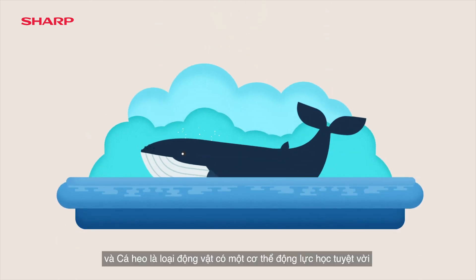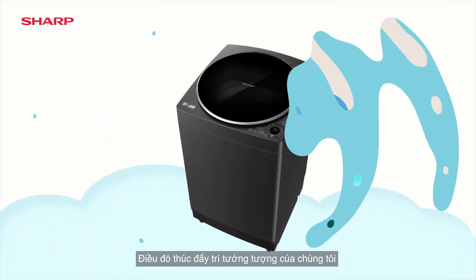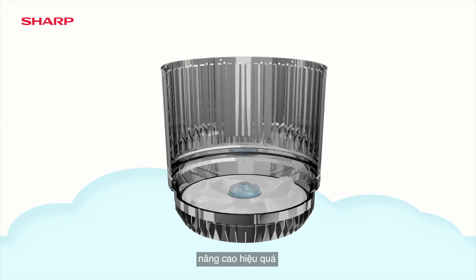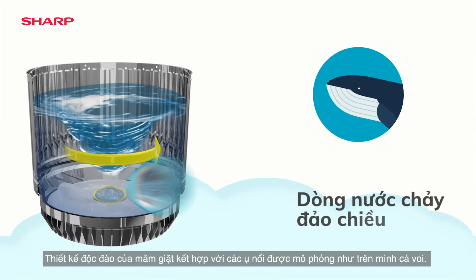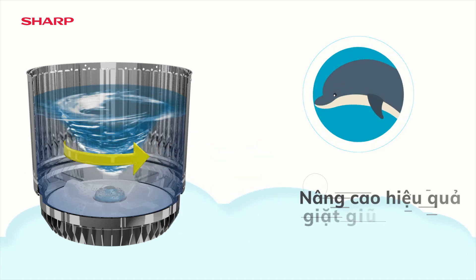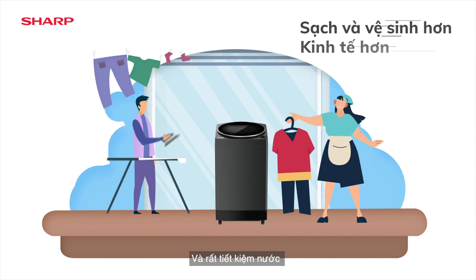The whale and dolphin have bodies built for propulsion — that activated our imagination. Sharp's no-hold stop washing machine enhances efficiency, with a pulsator influenced by the whale's studded head and dolphin's fin. Its cyclone rotation features a cleaner, hygienic wash and it's economical.